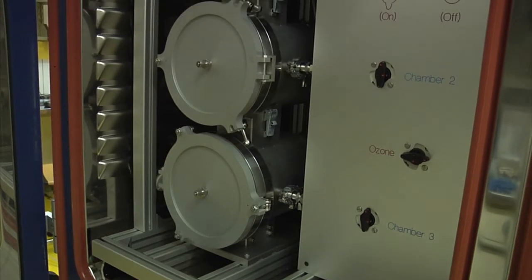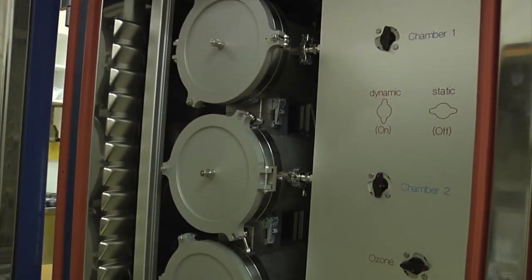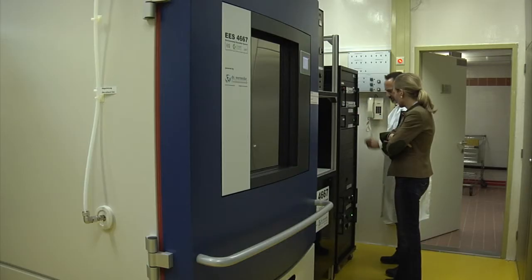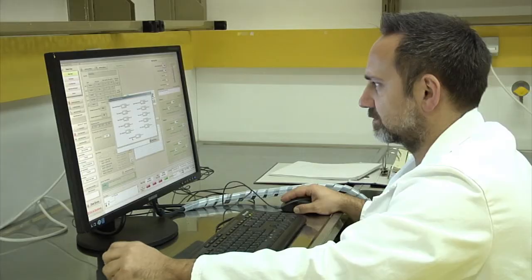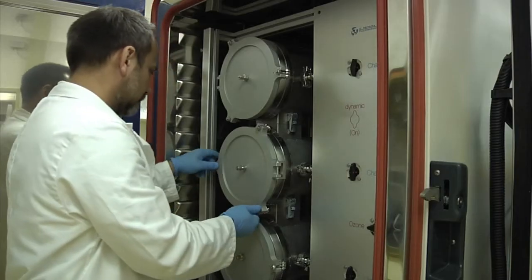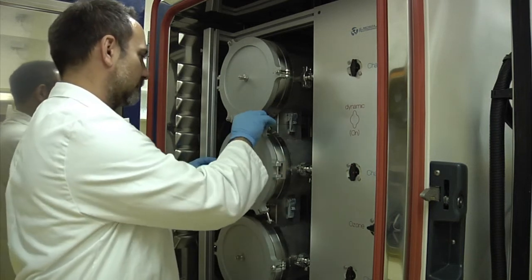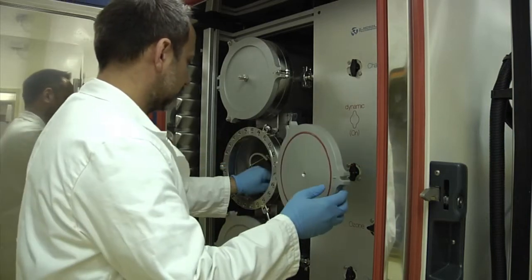This chamber is able to simulate all stress conditions that you can imagine. In one chamber and at the same time we can simulate UV stress, temperature, humidity from ocean level up to the highest mountains of this world, we can change the pressure, and we can change different gases like ozone, oxygen, and nitrogen — so everything can be simulated there.